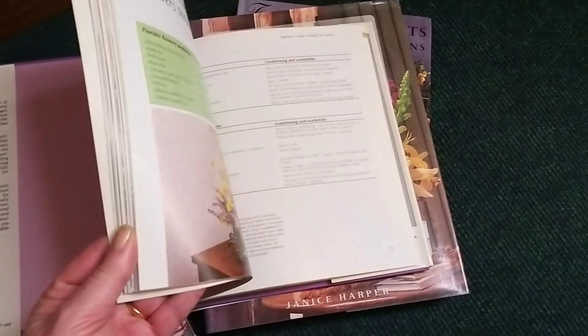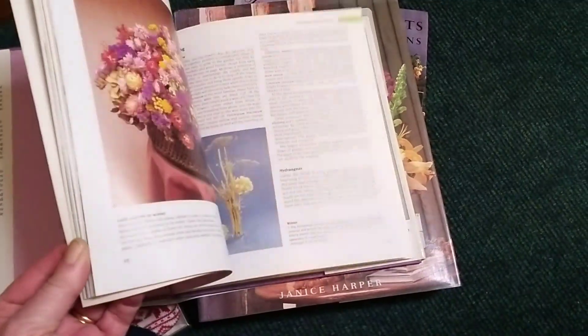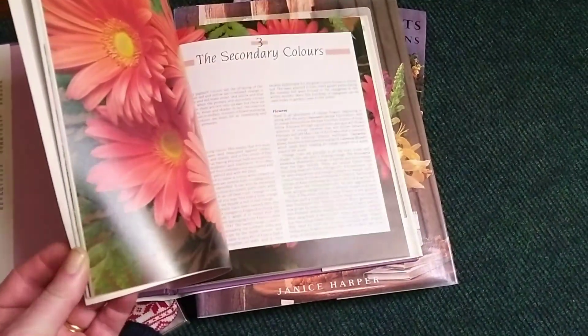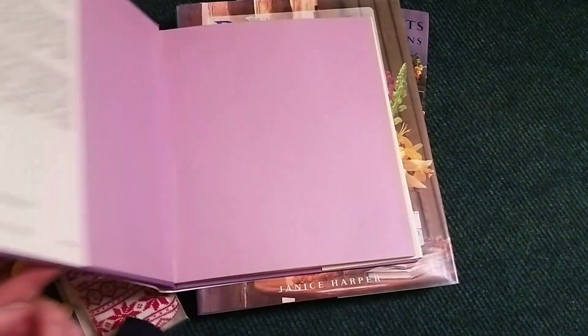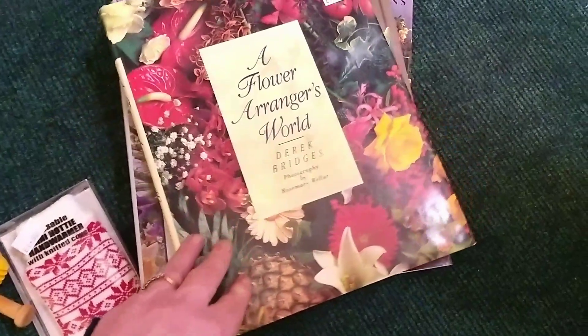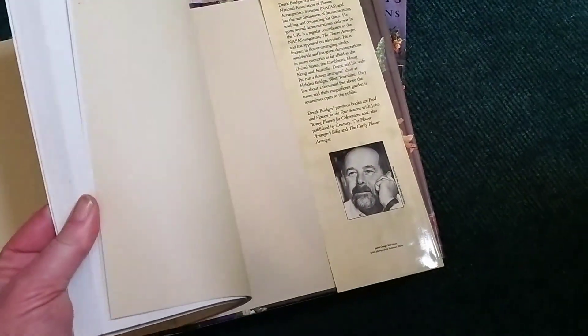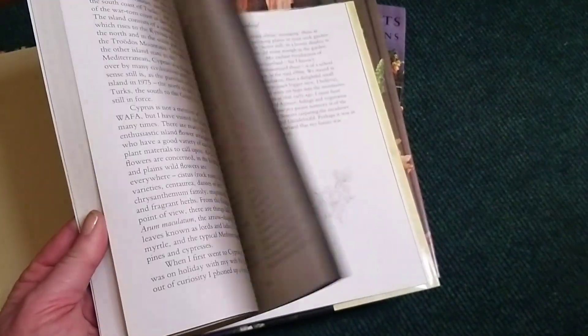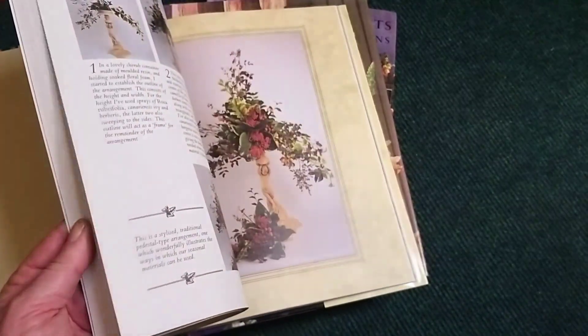This book by Pauline Mann has got a few interesting pages on colour - it's always good to have a little bit of colour theory under your belt to help you put together arrangements in pleasing combinations. There was certainly a bumper crop of flower arranging books the day I visited this charity shop. This one is by Derek Bridges, but it's just the luck of the draw - sometimes you find nothing, and sometimes you find loads and loads of things to intrigue you.